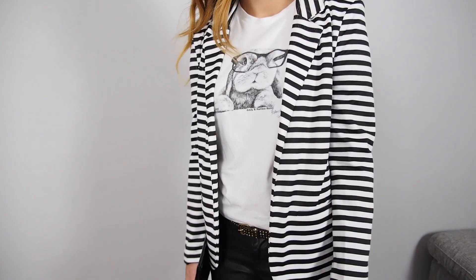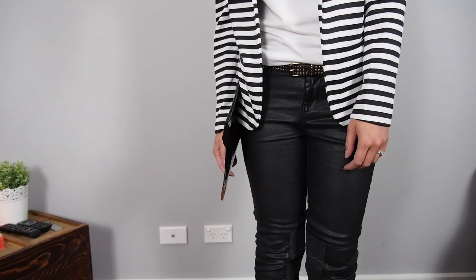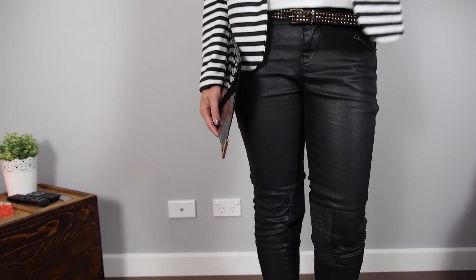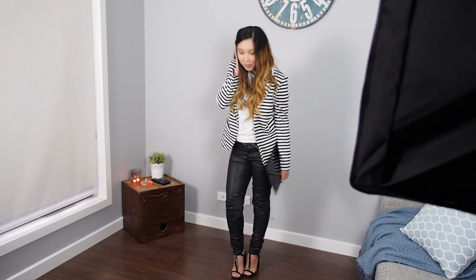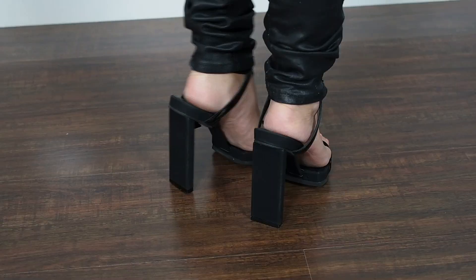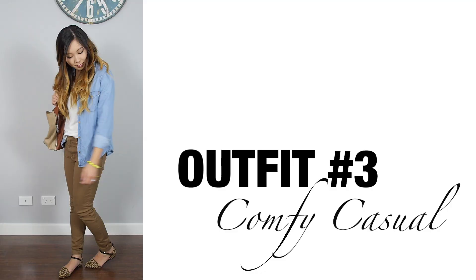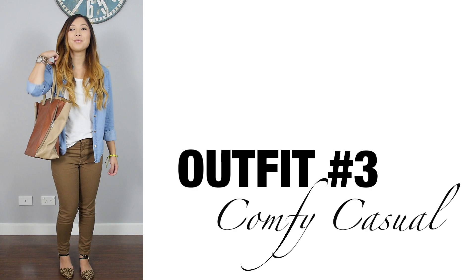I love dressing up a casual graphic tee by pairing it with a blazer. For this outfit I've created a monochromatic look with a striped blazer and faux leather jeans. We've gone from girly casual to classy and chic, all while keeping the same t-shirt on.